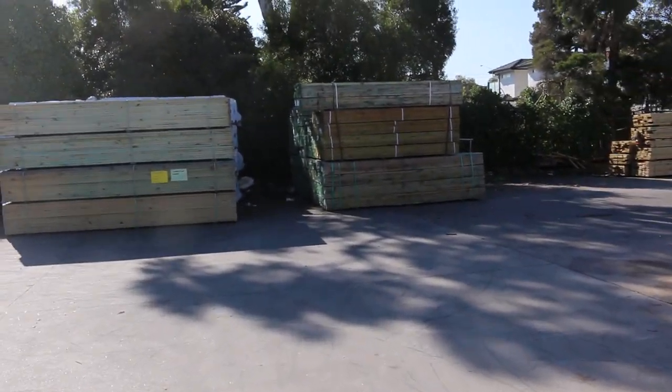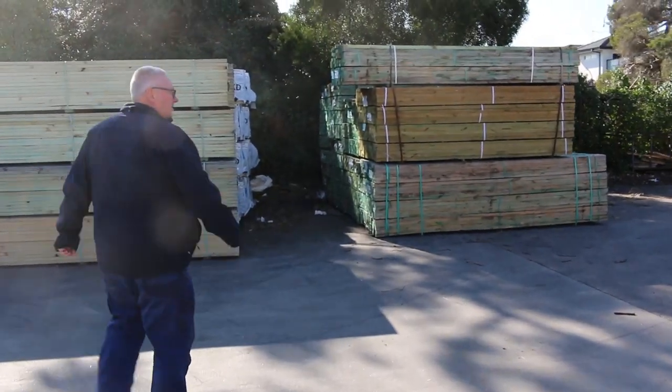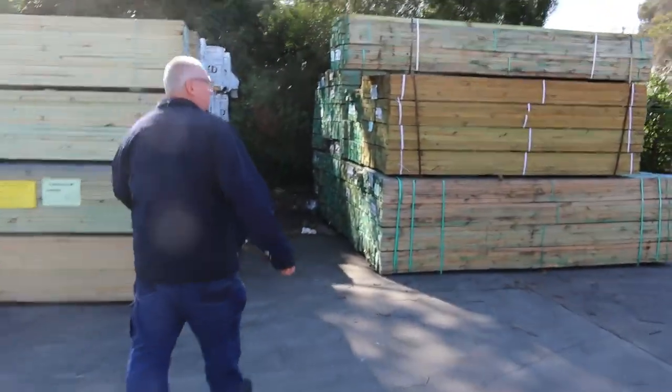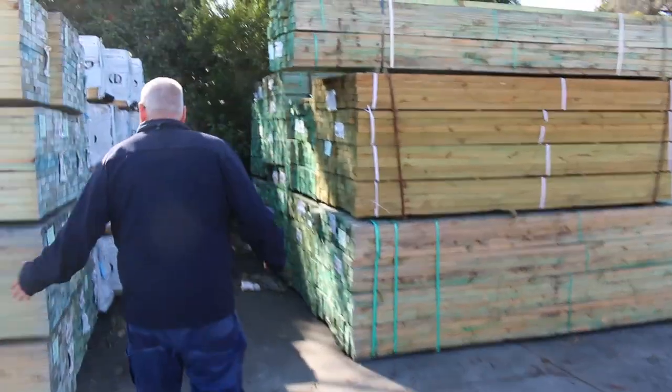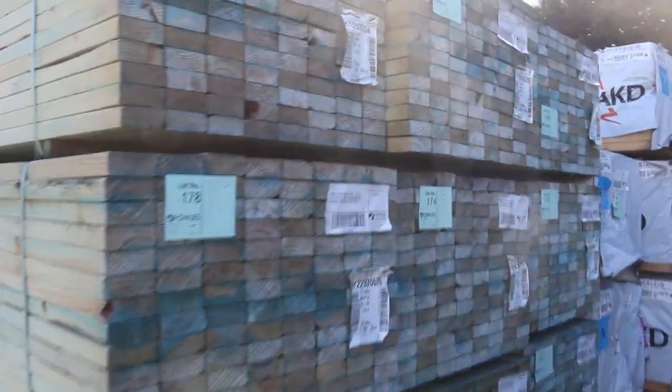We've got some really exciting decking in this week, pallets of nuts and bolts, hoop iron, pallets of doors, and all sorts of stuff. Here's the other half of the semi — more of that 9035 T2 — so yeah, plenty of it there.